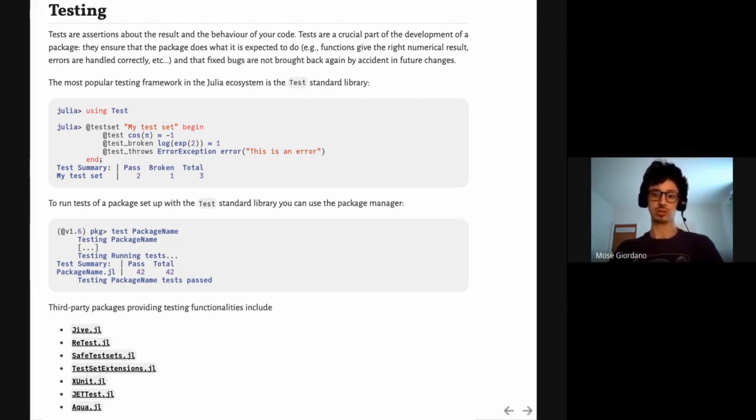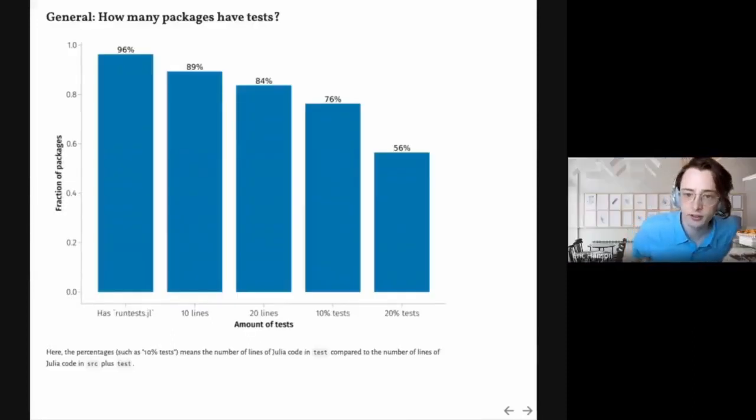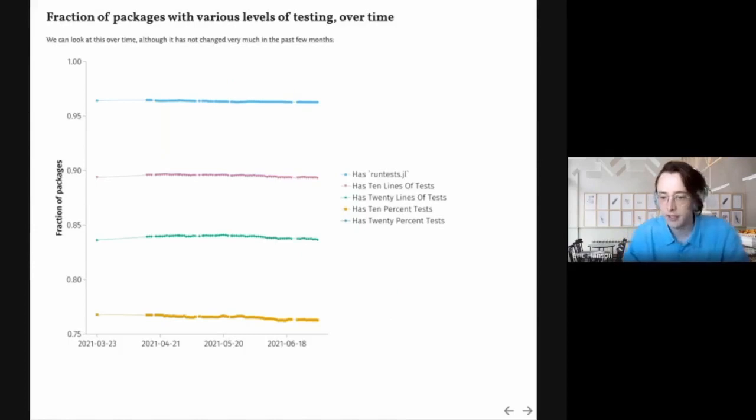The Test standard library is not the only testing framework in the Julia ecosystem — there are also other packages that can be used for testing. Looking at how many packages in General have tests, we find that 96% have at least a runtests.jl file, which is the entry point for testing with the package command. If we ask for at least 10 lines of tests in the test directory, that drops to 89%; 20 lines drops to 84%. Looking at percentages, packages with at least 10% tests is 76%, and at least 20% tests is 56%.